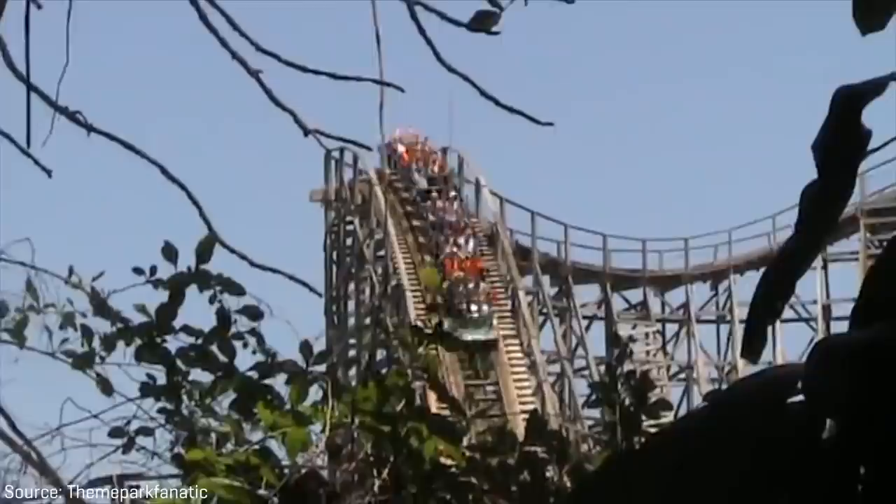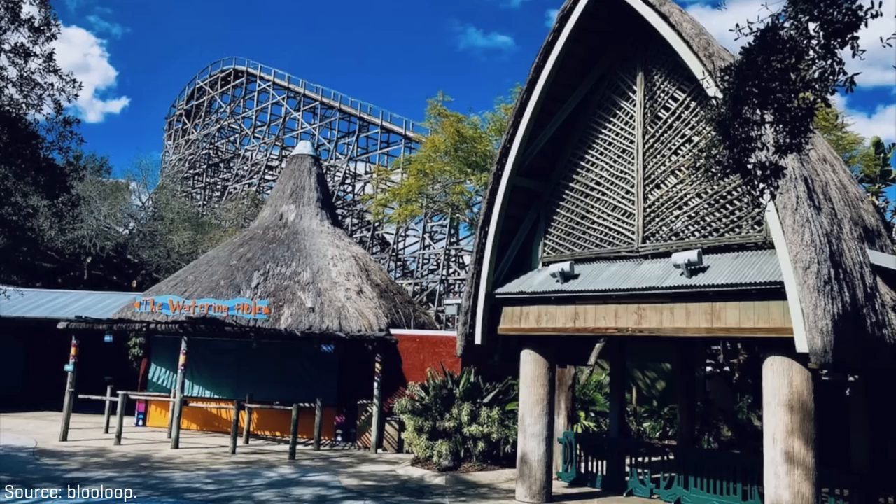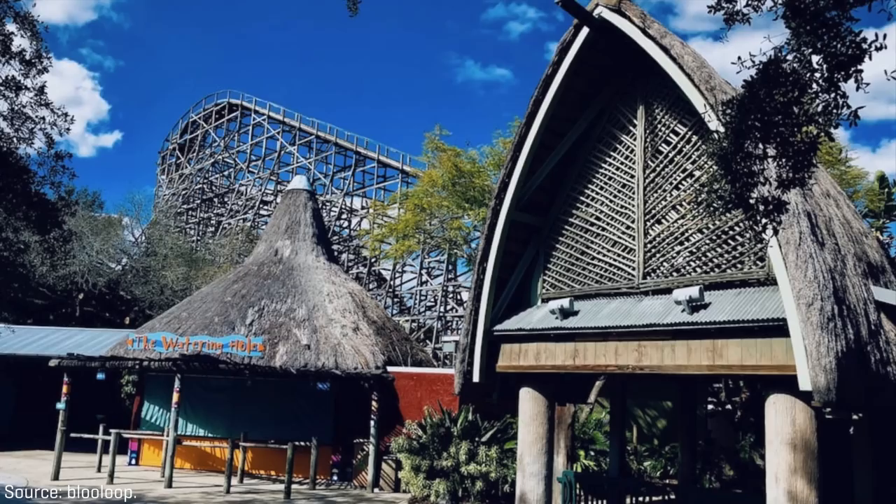We may have never even seen the ride converted into Iron Gwazi, but things happen how they happen. After closing Gwazi, Busch Gardens left the coaster standing but not operating — or as us coaster nerds like to say, SBNO. It loomed over the park's front entrance area, quietly greeting guests as they walked into the theme park.